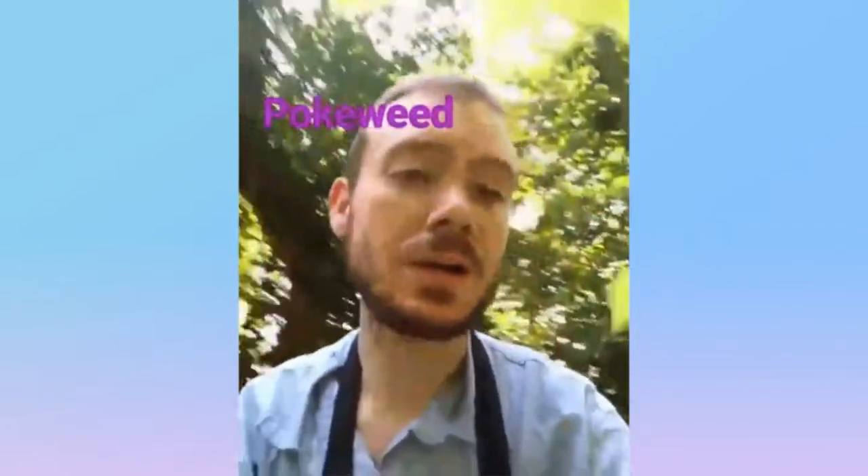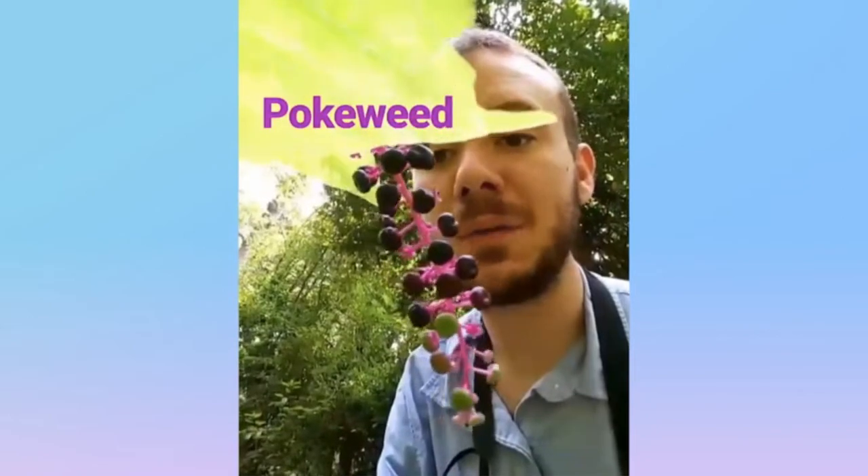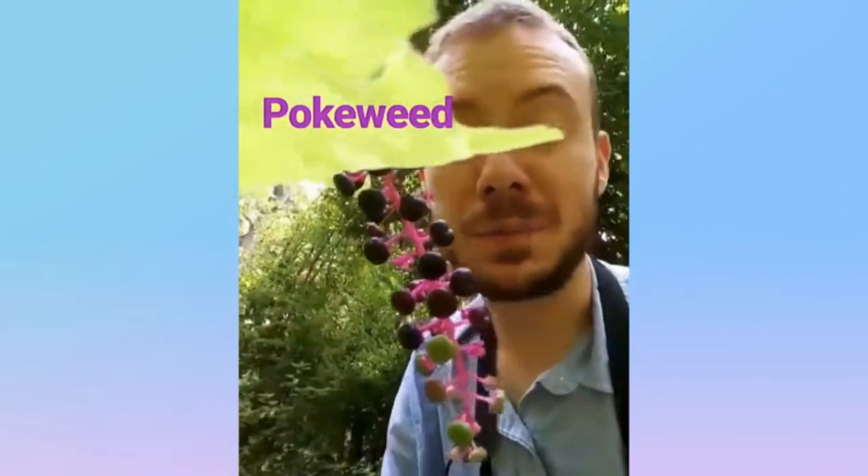Pokeweed from North America. This plant starts off with green berries that later develop into these purple berries. This plant is toxic to humans in almost every way, but is essential for migrating birds as a food supply, who are not affected by the poison. Pokeweed.